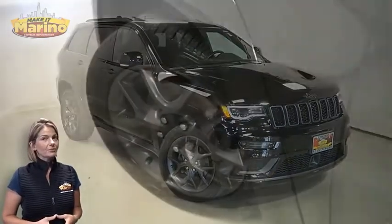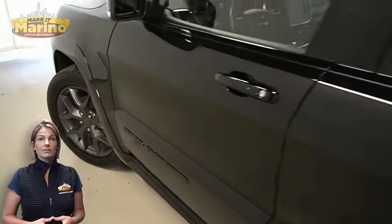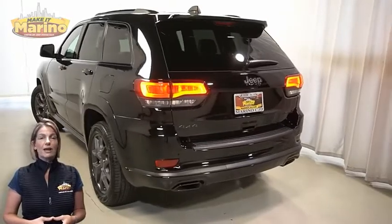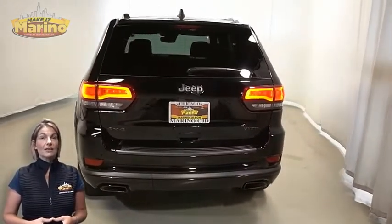With Bi-Zenon HID headlamps, premium fog lamps, 20-inch aluminum wheels, power heated mirrors, blind spot and cross-path detection, and black lens tail lamps.